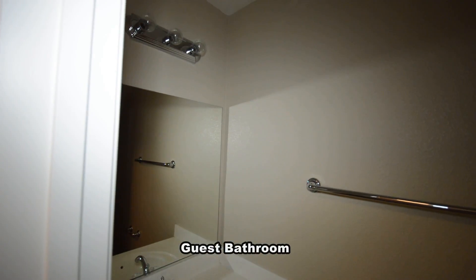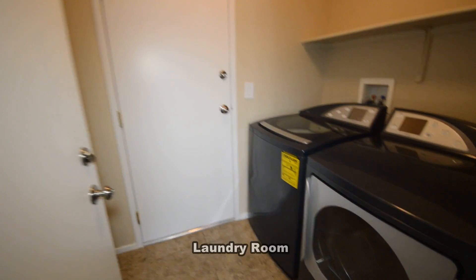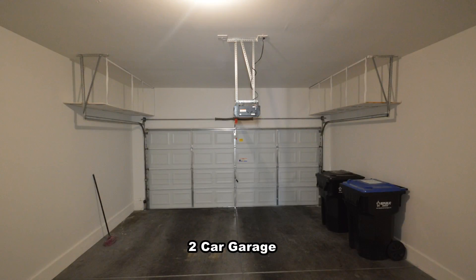The guest bathroom is by the garage entry and has a tile floor. The laundry room is downstairs and comes with a washer and dryer included in the rent. The attached two-car garage has an auto door opener and direct entry to the home.